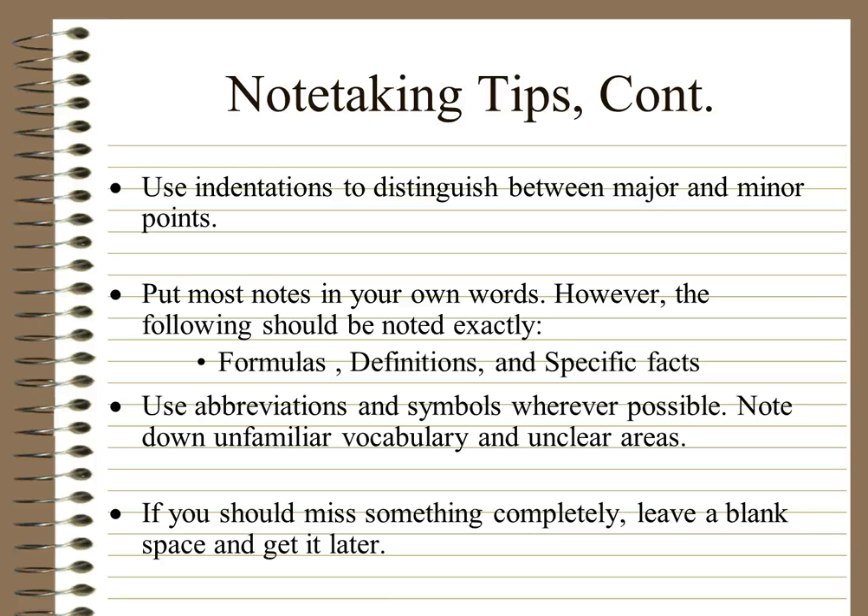Use indentations to distinguish between major and minor points — move things in on your page a bit. Put most notes in your own words, because when you've put something into your own words you know you fully understand it. However, some things should be noted exactly: formulas should always be written exactly, definitions should always be the same, and specific facts — for example, you can't make up a date for World War II, because it has to be a specific date. So those sorts of things must be exact; everything else can be in your own words.